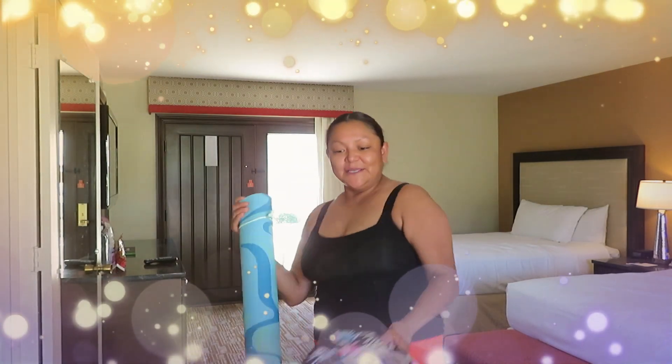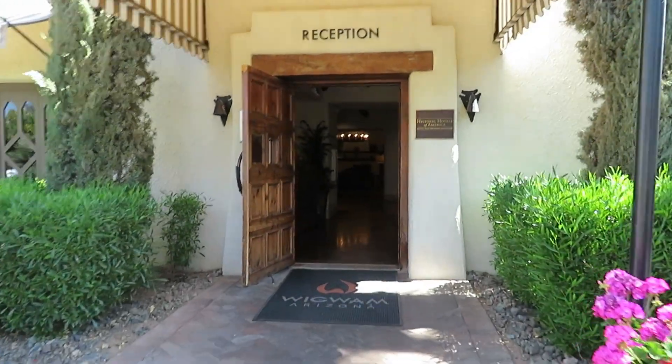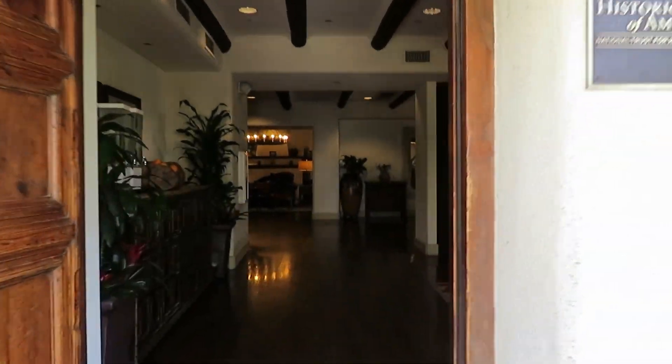This morning's yoga session was amazing. It was our first yoga session and I really enjoyed my meditation, my yoga, and my sound healing session this morning. After that we had our breathwork session. We are now entering the reception area here at the Wigwam, and I love the aesthetics — it just brings such nostalgic feelings from when I was a child.